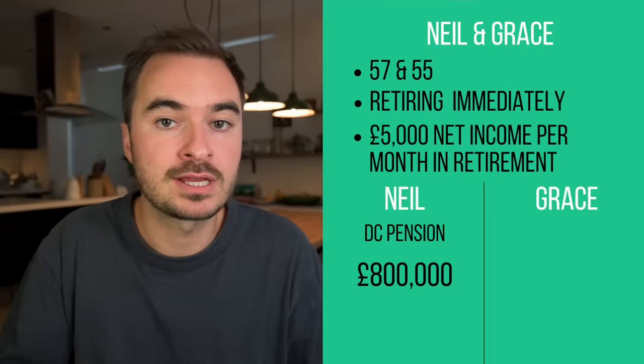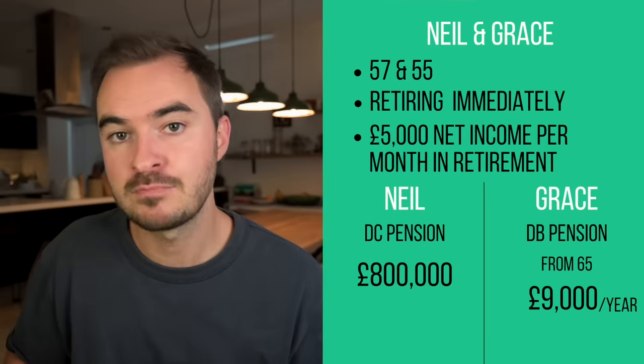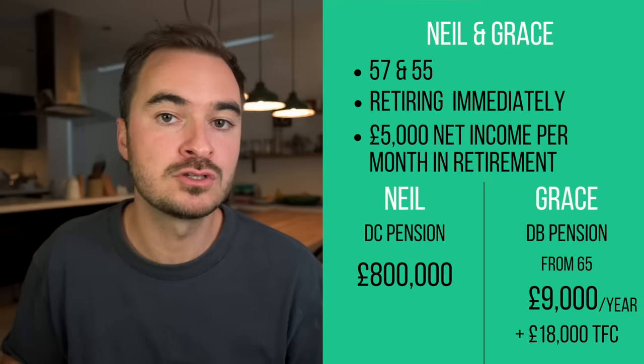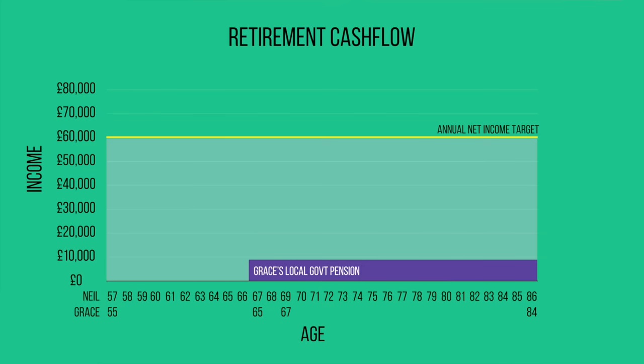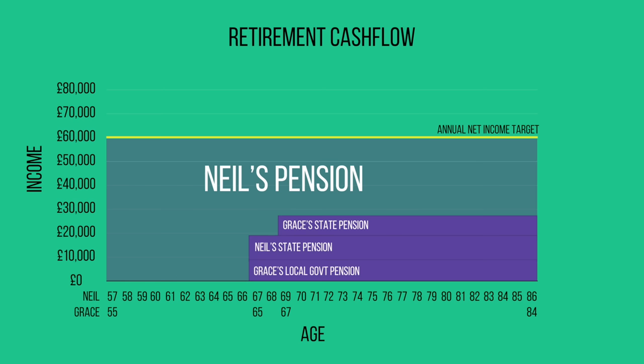Grace had spent most of her working career working for the government, and she had a defined benefit local government pension set to pay out £9,000 per year from the age of 65, with an £18,000 tax-free lump sum. They were both due to qualify for full state pension, so they're targeting an after-tax income of £60,000 per year throughout retirement. When Grace turns 65, her local government pension will come online, then they'll both get their state pensions at 67. So after 68, half of their income will come from these guaranteed income sources, but it means Neil's pension has to provide all of their income in the early years of retirement.